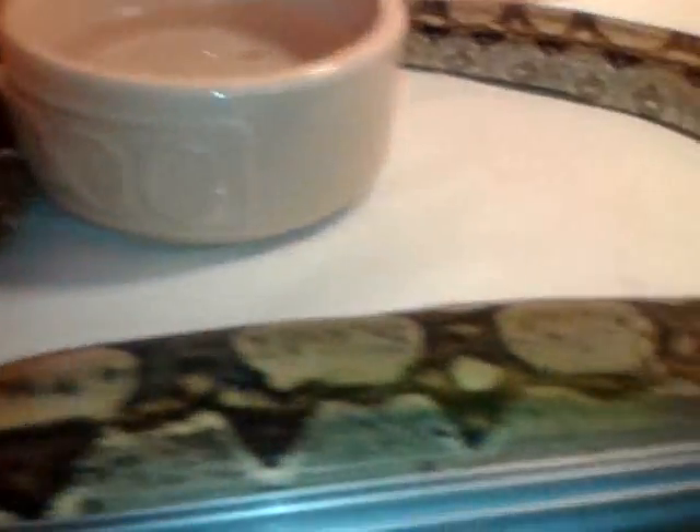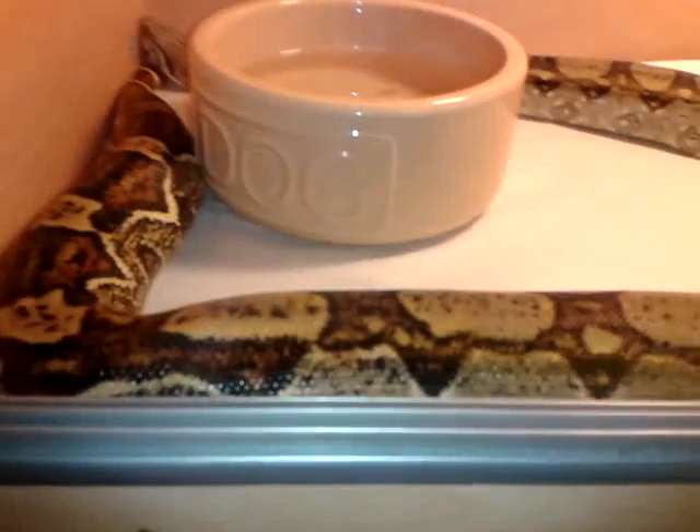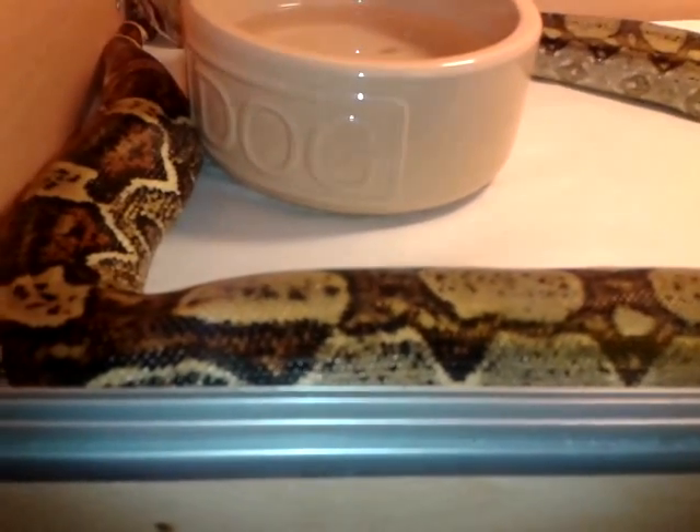We have the female common boa constrictor — between three and four feet. I'd say she's more close to three and a half. That's her.